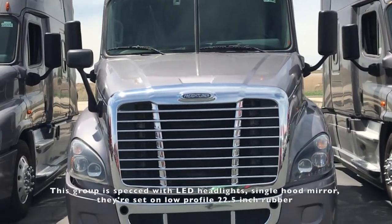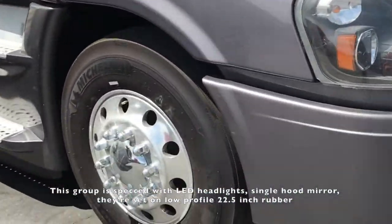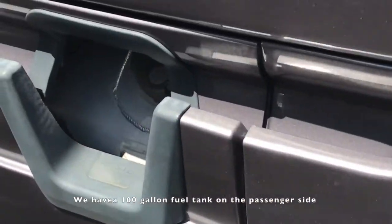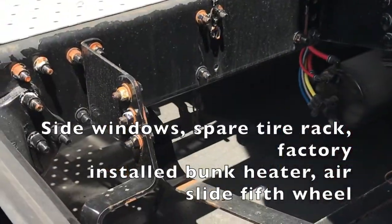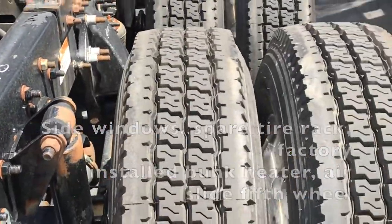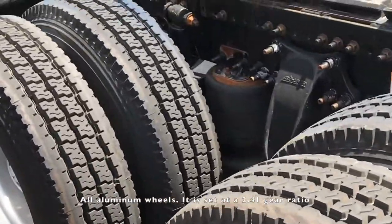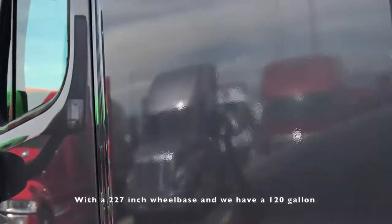This group is spec'd with LED headlights and a single hood mirror. They are set on low profile 22.5 inch rubber. We have a 100 gallon fuel tank on the passenger side, side windows, spare tire rack, factory installed bunk heater, air slide fifth wheel, and all aluminum wheels. It is set at a 2.41 gear ratio with a 227 inch wheel base.